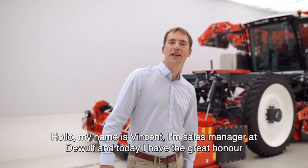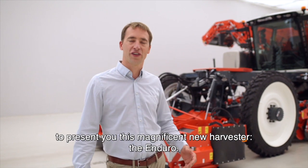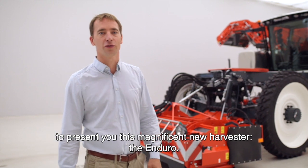We just learned from our CEO that the Enduro extends many years of expertise in building self-propelled harvesters. For instance, the R3060 has been on the market for 30 years. During the two years of engineering, our R&D team implemented new technology and also adopted existing technology in the harvester. My colleague Vincent will explain more about the most important features. Hello, my name is Vincent. I'm sales manager at DeWolf, and today I have the great honor to present you this magnificent new harvester, the Enduro.